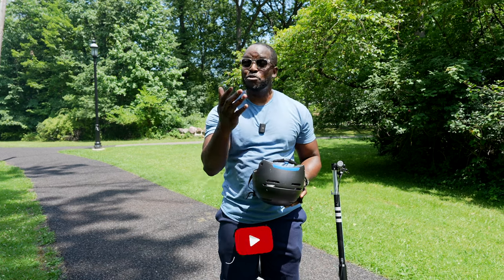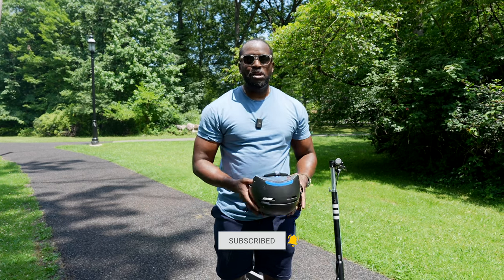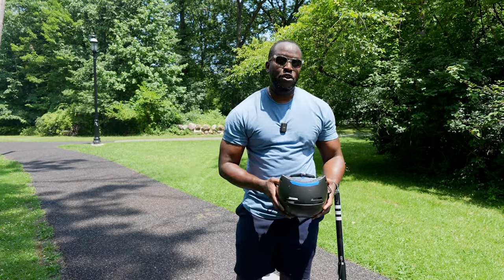We want you guys safe out there so you can watch more videos on the channel. If you're joining us for the first time, hit that subscribe button. Let's go ahead and check out our very first e-scooter.